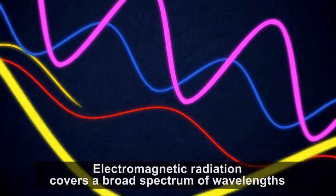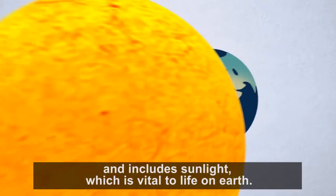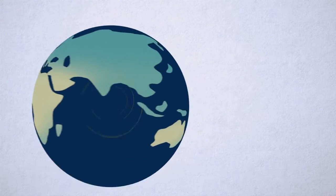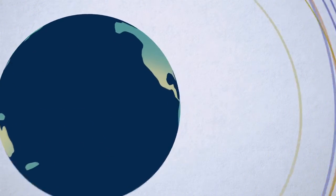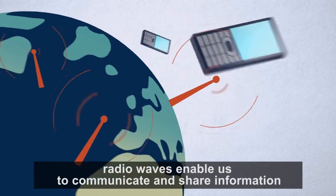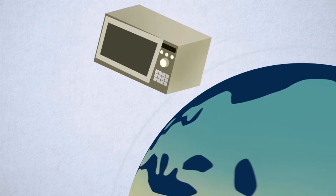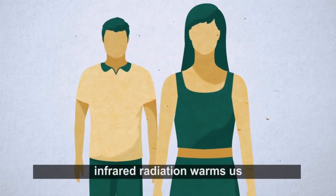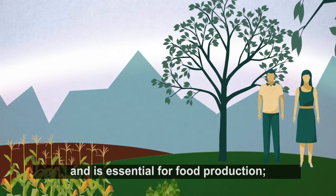Electromagnetic radiation covers a broad spectrum of wavelengths and includes sunlight, which is vital to life on Earth. The waves have different uses according to their energy. Radio waves enable us to communicate and share information. Microwaves cook our food. Infrared radiation warms us. Visible light illuminates our lives and is essential for food production.